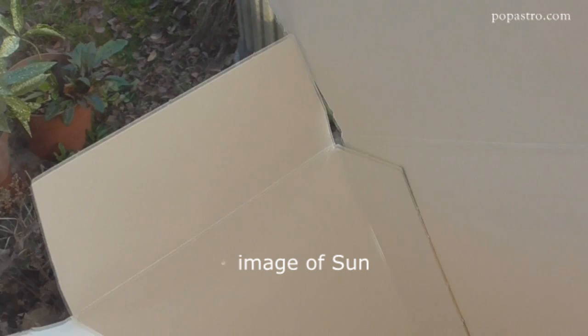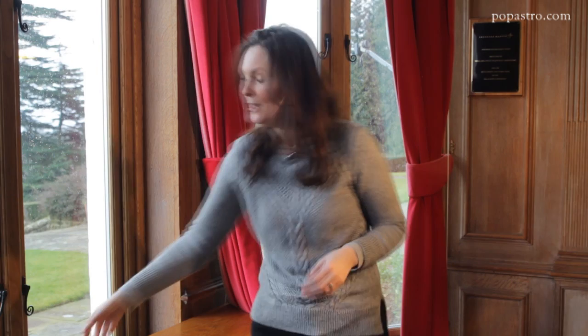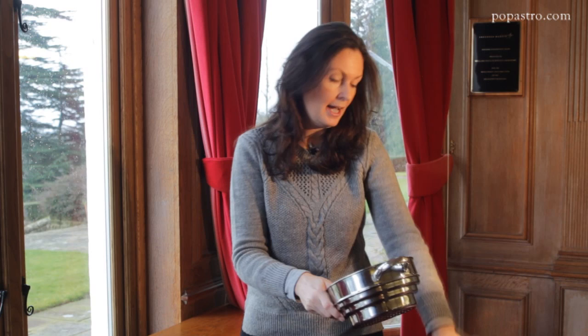You can also have a bit of fun viewing the solar eclipse using something like a steamer with holes in the bottom — you might have a colander in your kitchen that looks exactly the same. This can be used to create a projected image of the Sun. Stand with your back to the Sun, let the sunlight pass through the colander, and on the ground you'll notice beautiful images of the crescent Sun.